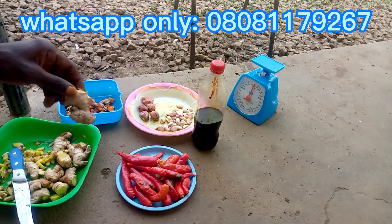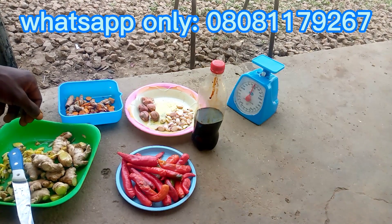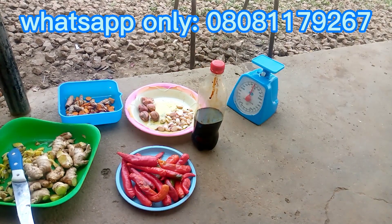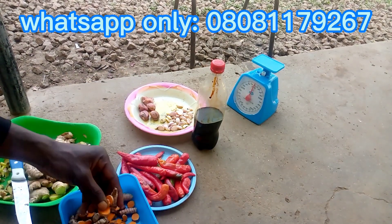Secondly, we have ginger. Ginger is another growth promoter that has been used as an alternative for artificial growth promoters. Ginger is a good appetite booster and also fights bacterial and viral infections in poultry birds. This has shown great importance in boosting growth when it comes to poultry farming, so we are using it today to formulate our growth promoter.